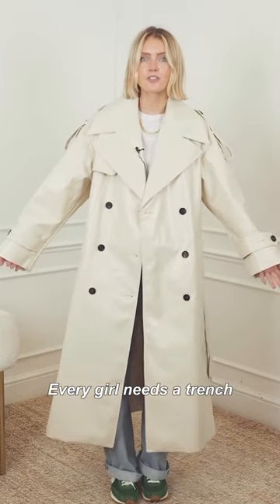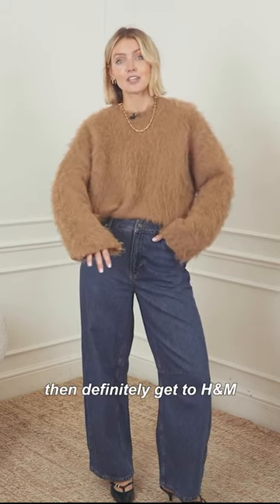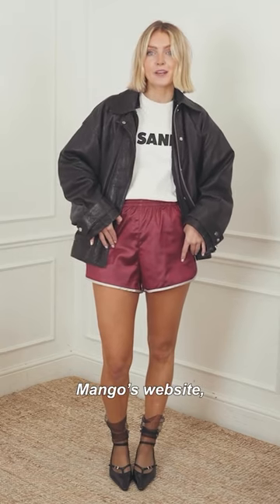Every girl needs a trench. Similar vibe at the fraction of the price — definitely get to H&M. I saw this look on Mango's website and I had to try it.